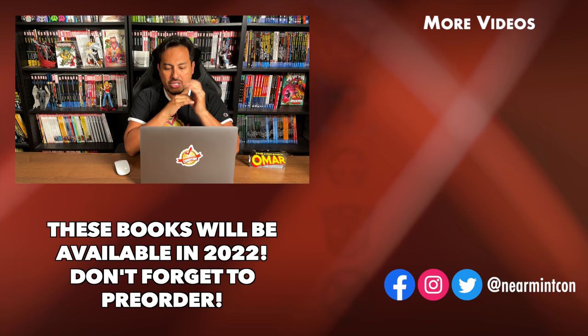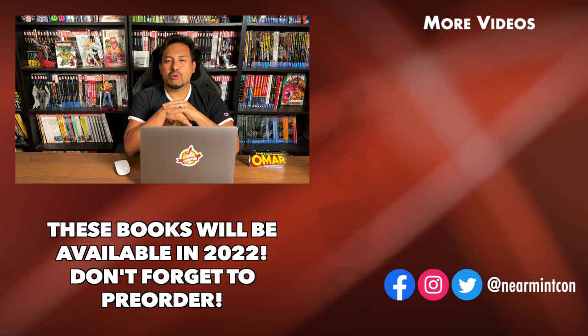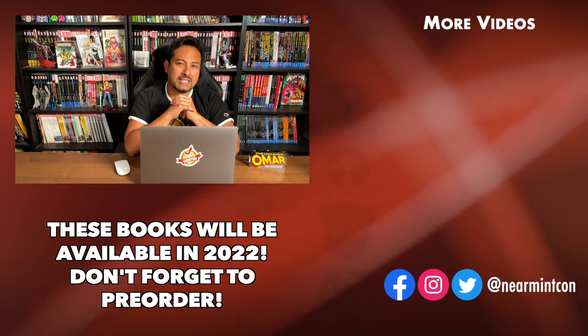When these books come out, don't forget to pre-order them. If you have any more questions, leave them down below. Let me know what you think about the books, the covers, and what you think the Savage She-Hulk Omnibus direct market cover is going to be — or if it'll be a brand new cover. This was The Uncanny Omar. Thank you again to David Gabriel and the folks at Marvel for sending us this information. Don't forget to hit that like button, subscribe if you haven't yet, ring that bell for notifications. Stay healthy, stay safe, much love.